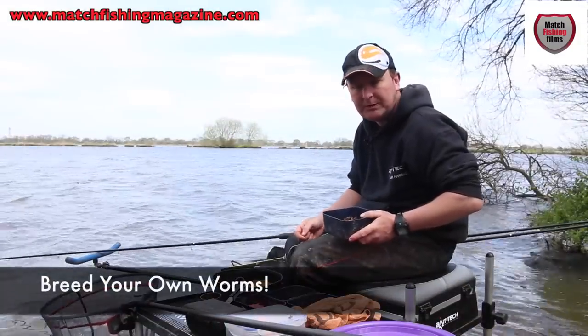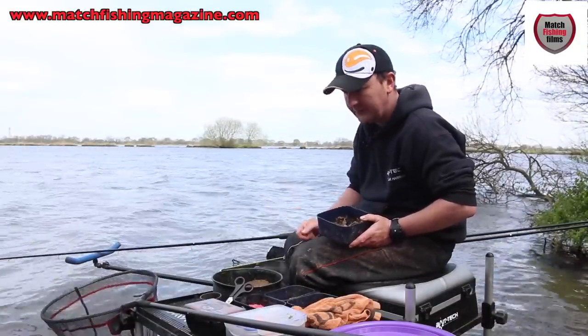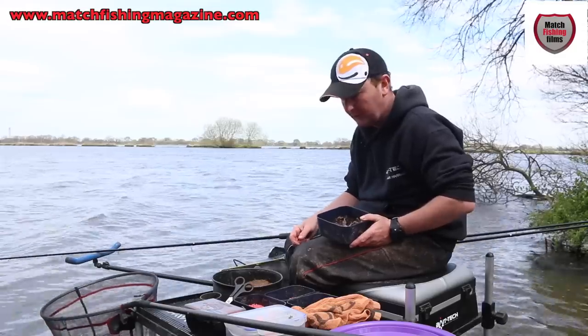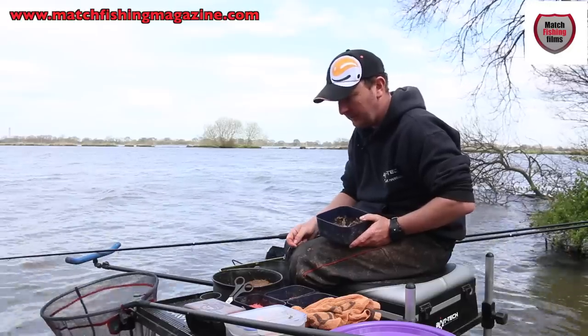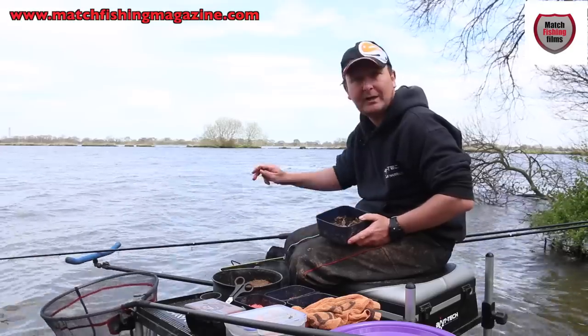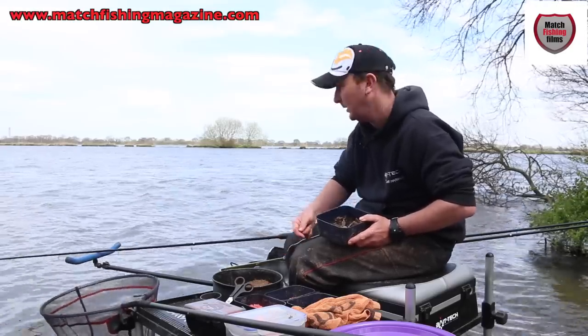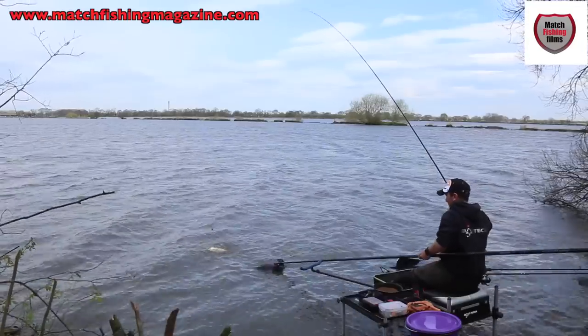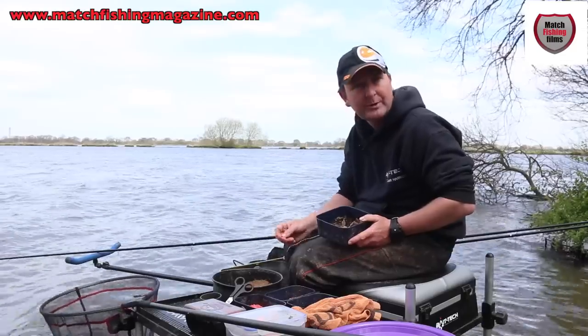A key thing I learned a couple of years ago was about keeping worms. Obviously in feeder fishing and all sorts of fishing now, we're using more and more worms, especially on natural venues. Today, for example, I fished an hour without putting any worms in and the bites just tailed off. I stopped and started introducing worm again, and within two casts the fish were back in the swim. So sometimes you've got to have worms with you, and sometimes we're using them in quantity.